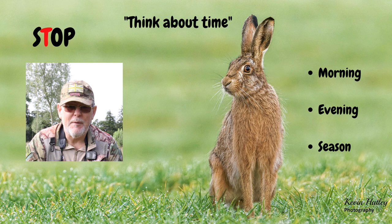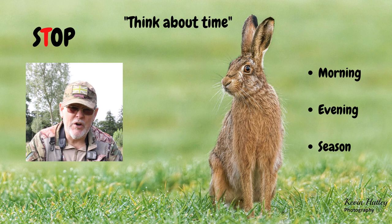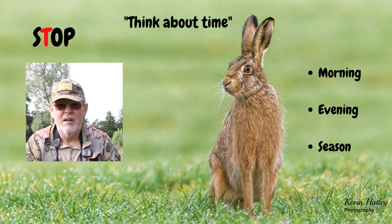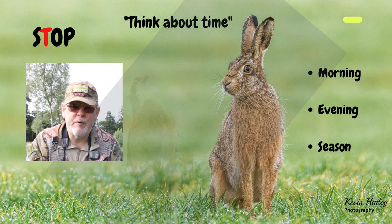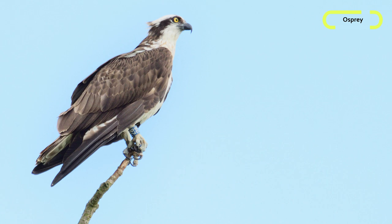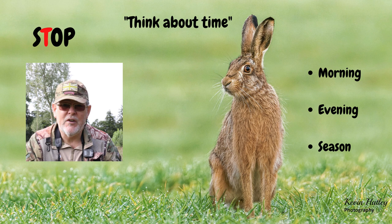The second letter in STOP is T — think about time. Think about the time of day and the time of year. The time of day matters because lots of wildlife are more active first thing in the morning and last thing at night; many animals like hares are crepuscular, meaning more active at first light and at last light. Think about the time of year and seasons — don't expect to photograph an osprey here in the UK in winter; ospreys are late spring and summer visitors. Autumn and spring are also great times for migratory birds coming into and leaving the UK.